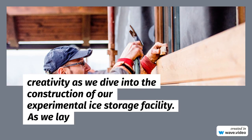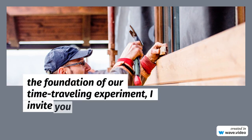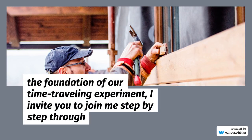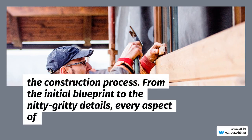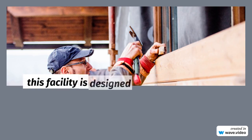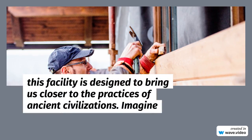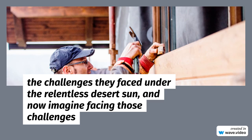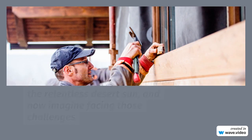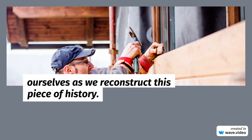As we lay the foundation of our time-traveling experiment, I invite you to join me step-by-step through the construction process. From the initial blueprint to the nitty-gritty details, every aspect of this facility is designed to bring us closer to the practices of ancient civilizations. Imagine the challenges they faced under the relentless desert sun, and now imagine facing those challenges ourselves as we reconstruct this piece of history.